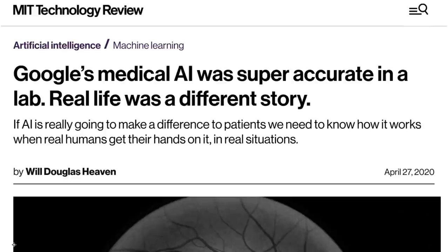Hi there. Today we're looking at this news story from MIT Technology Review: Google's medical AI was super accurate in a lab. Real life was a different story.